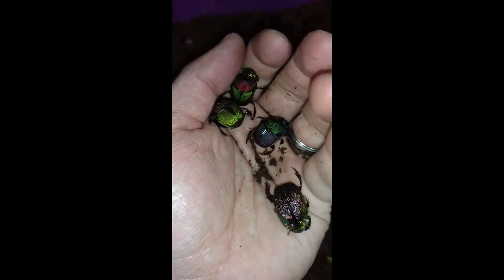What's in my hand? A fistful of jewels. Rainbow dung beetles — Phanaeus vindex, and difformis — the purpler ones, I believe.